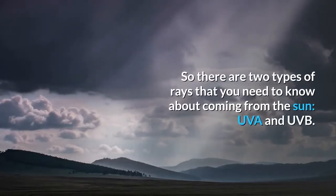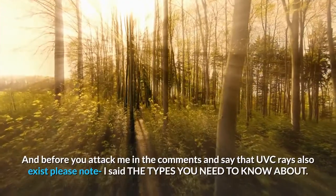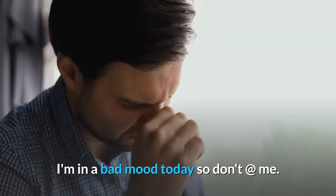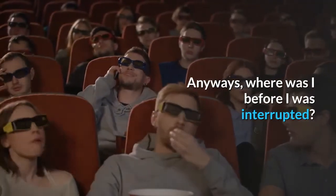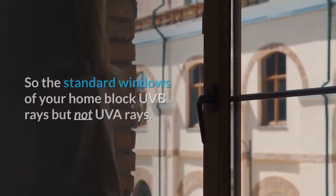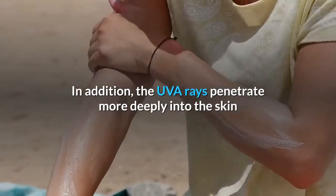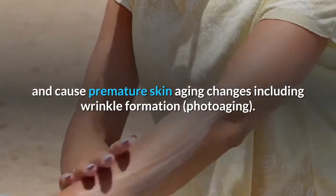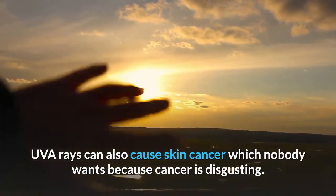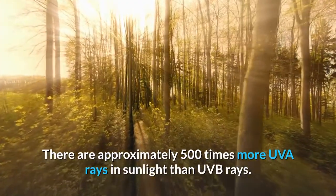So there are two types of rays you need to know about coming from the sun: UVA and UVB. And before you attack me in the comments saying that UVC rays also exist, please note I said the types you need to know about. The standard windows of your home block UVB rays but not UVA rays. UVA rays are the reason you get leathery skin when out in the sun. In addition, UVA rays penetrate more deeply into the skin and cause premature skin aging changes including wrinkle formation and photoaging. UVA rays can also cause skin cancer. There are approximately 500 times more UVA rays in sunlight than UVB rays.